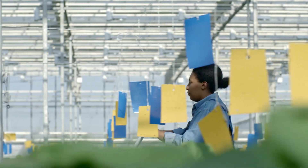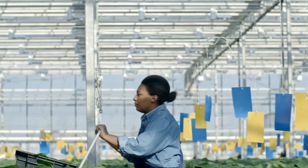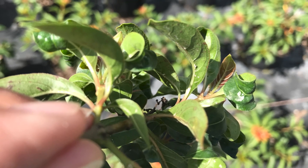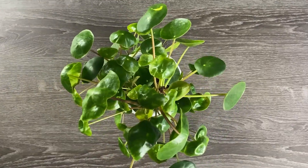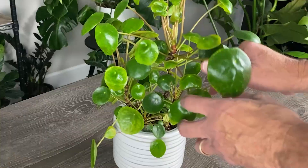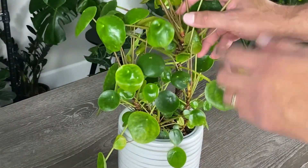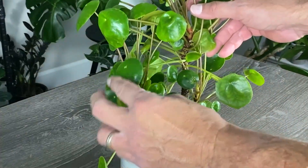Sometimes they even have a dedicated scout whose sole job is to run throughout the nursery looking for these potential problems before they get out of hand. You can adopt this practice by routinely examining your plants, checking for stress, discoloration, unusual growth patterns, or pest infestations.